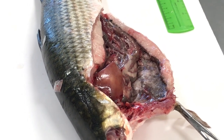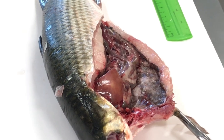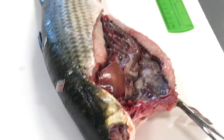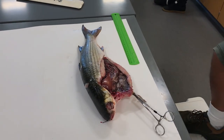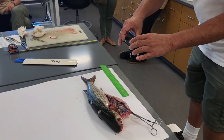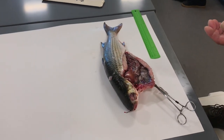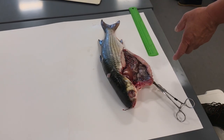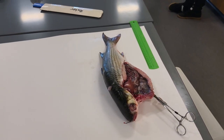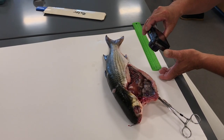I'll take some pictures and a chunk of liver — just a subsample, not the whole thing. For histology the biggest sample we take is about a centimeter thick, which allows the formalin to penetrate all the way through. I'll take a small sample for histo, a small sample for the pyrethroid assessment, and then start preserving tissues in formalin.